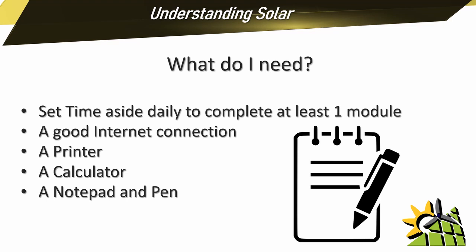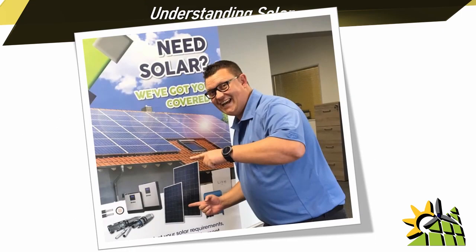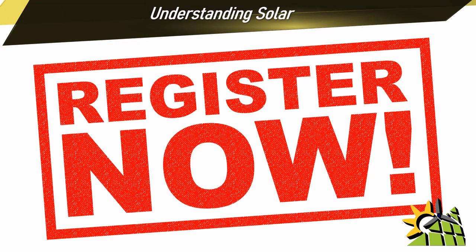If you want to get the best out of this training program, you will need to have a willingness to learn a new skill. So if you are interested in solar and you want to be on the path to becoming a solar specialist, register right now and get the process started.